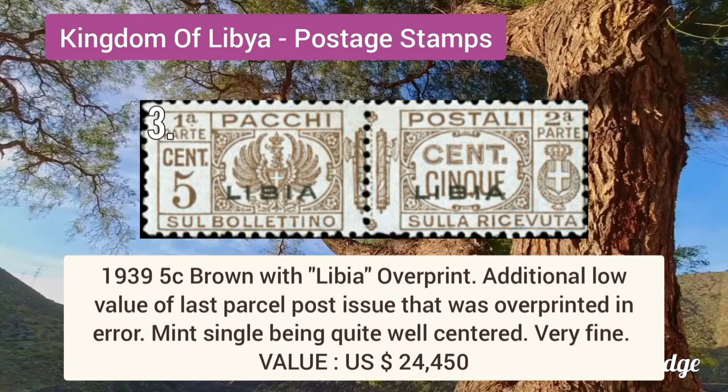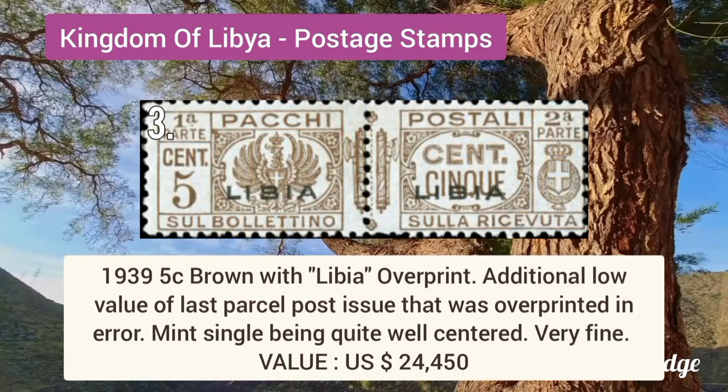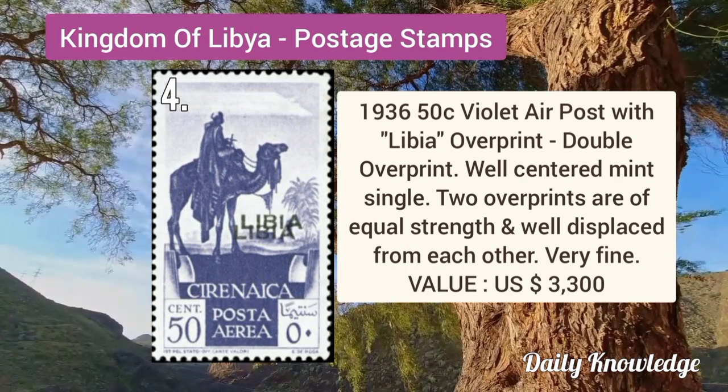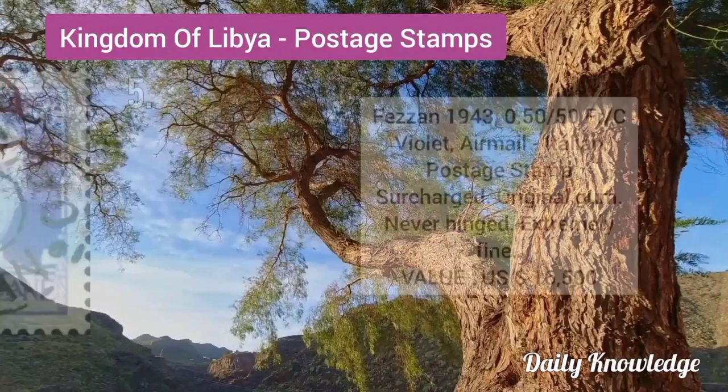1939 5C brown with Libya overprint, an additional low value of the last parcel post issue that was overprinted. 1936 50C violet air post with Libya overprint, and the overprint is double. It is a well-centered mint single.